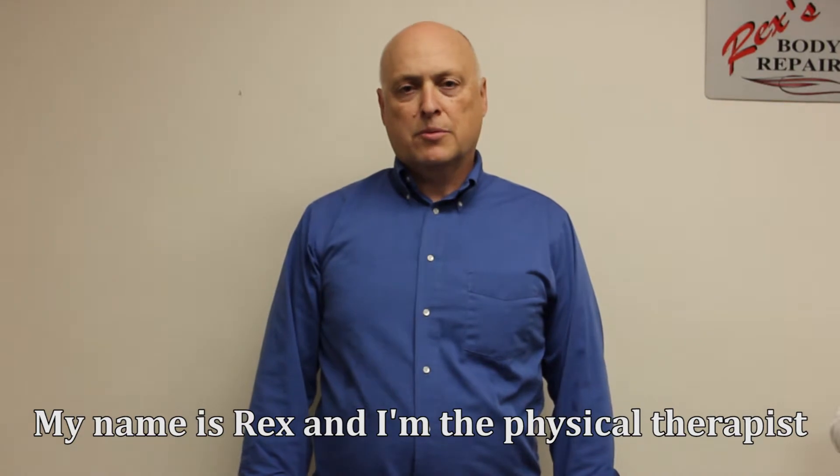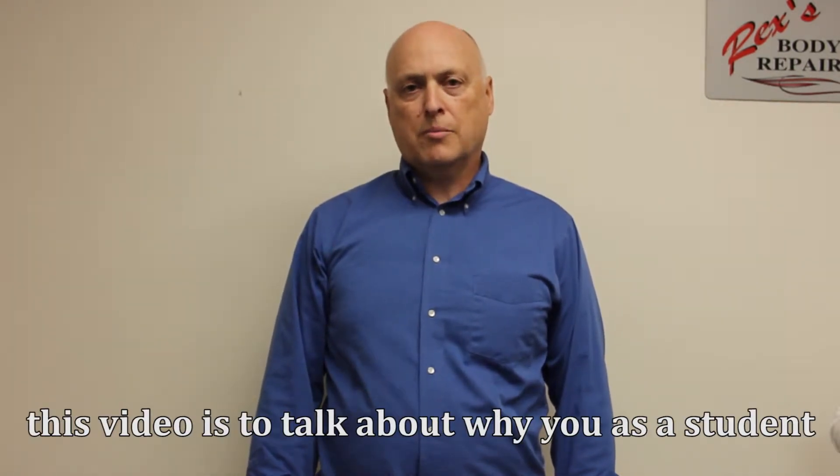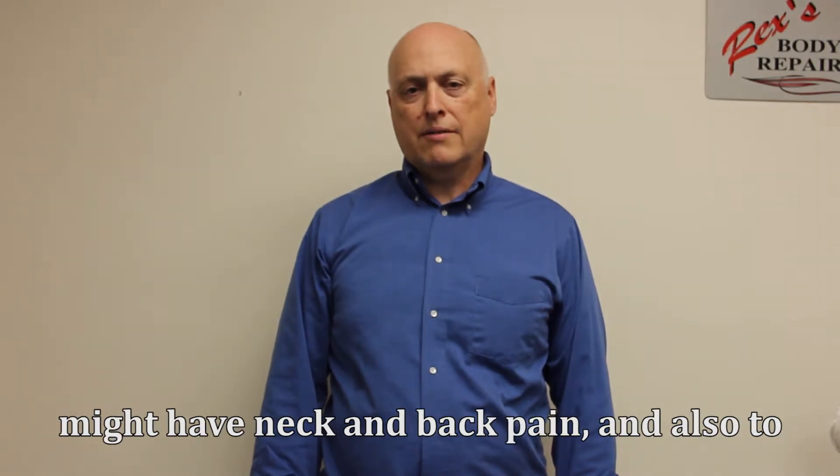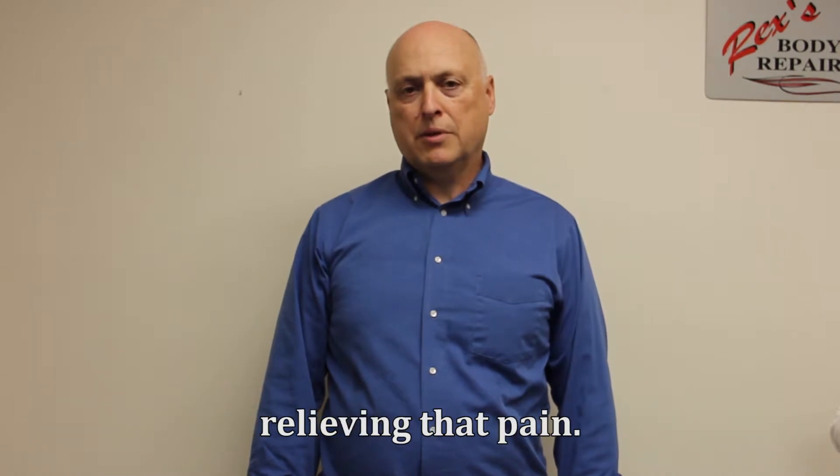My name is Rex and I'm the physical therapist at McKinley Health Center. The purpose of this video is to talk about why you as a student might have neck and back pain, and also to show you some ways that might be helpful in relieving that pain.